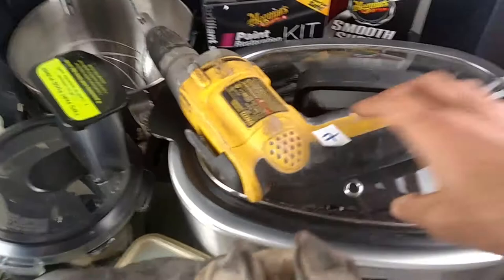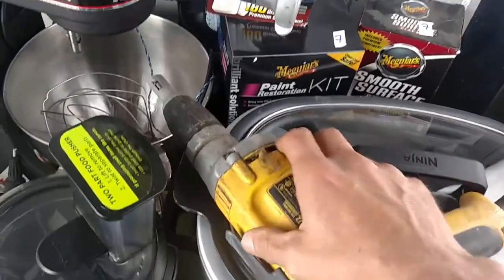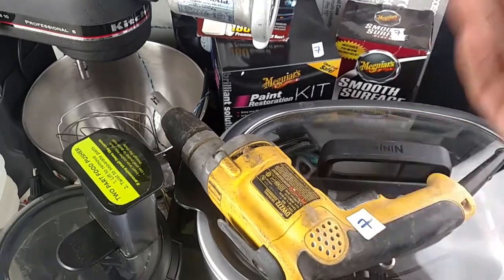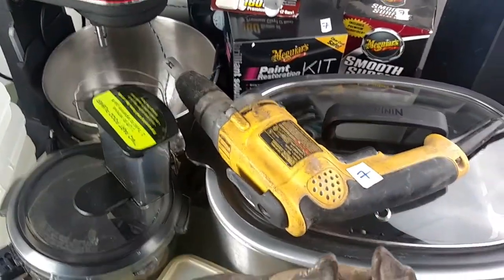Drywall gun — I needed that around the house. I'll use it for a little bit, clean it up a little bit. Paid $5 for it, then I'll put it on eBay and sell it for $20.